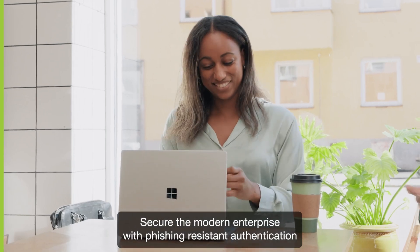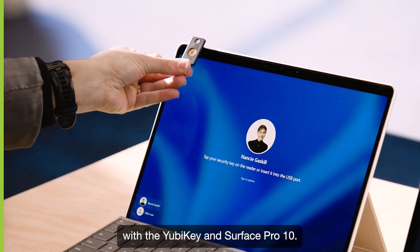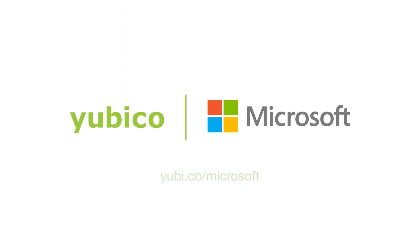Secure the modern enterprise with phishing-resistant authentication with the YubiKey and Surface Pro 10. Built for security. Designed for trust. www.yubikey.com